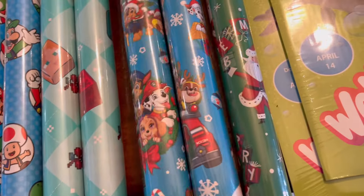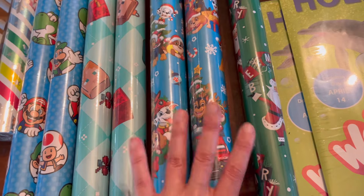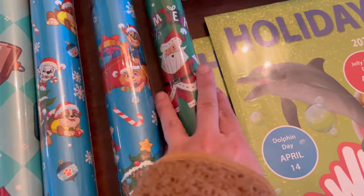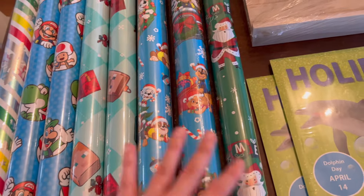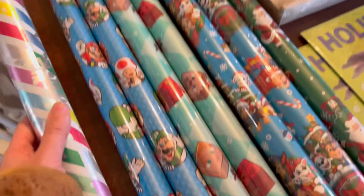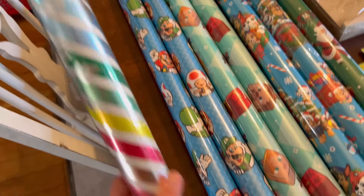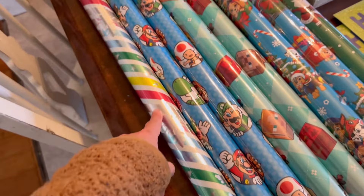Then I went to Dollarama and saw this Paw Patrol wrapping paper — my toddler, my three-year-old, is pretty into that right now, so I got him that. Wanted to make sure I had enough — two is probably too much but one is definitely not enough. And then also at Dollar Tree, I got some Santa wrapping paper because we do one gift from Santa and the rest are from us. At Walmart, I needed wrapping paper for my daughter — I couldn't figure out what to get her, there weren't really any characters I thought she'd be interested in. But she is a big social justice warrior lately, so I got her this rainbow wrapping paper with snowflakes on it to make it Christmassy. That's for my almost 13-year-old.